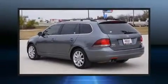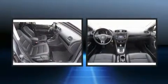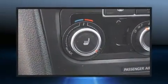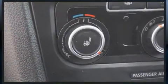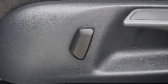Step into the 2014 Volkswagen Jetta Sport Wagon. This four-door, five-passenger wagon has not yet reached the 100,000-mile mark. It features an automatic transmission, front-wheel drive, and a two-liter four-cylinder engine. The engine breathes better thanks to a turbocharger, improving both performance and economy.